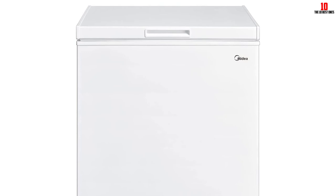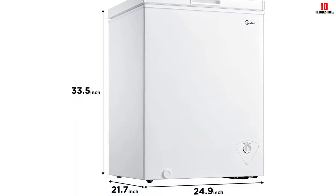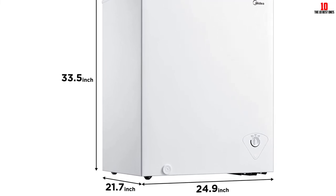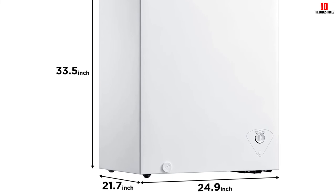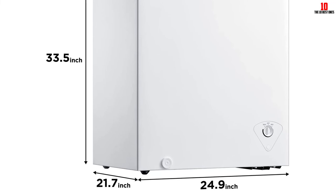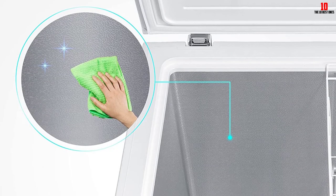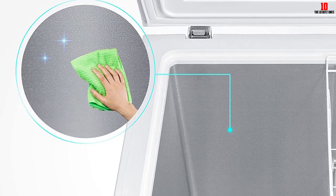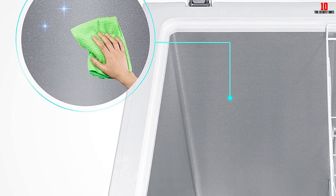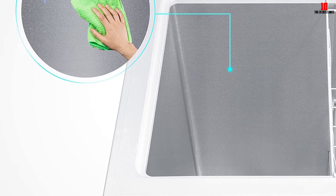Manual temperature controls let you adjust this freezer from minus 11.2°F to 10.4°F, giving you one of the widest temperature bands of any chest freezer in this class. It's easy to open and just as easy to clean, and you'll benefit from a defrost drain to simplify the tedious task of defrosting. With unique cooling technology that crams more into less space, the Midea Solo series offers some of the best chest freezers out there, and they are not too badly priced either.